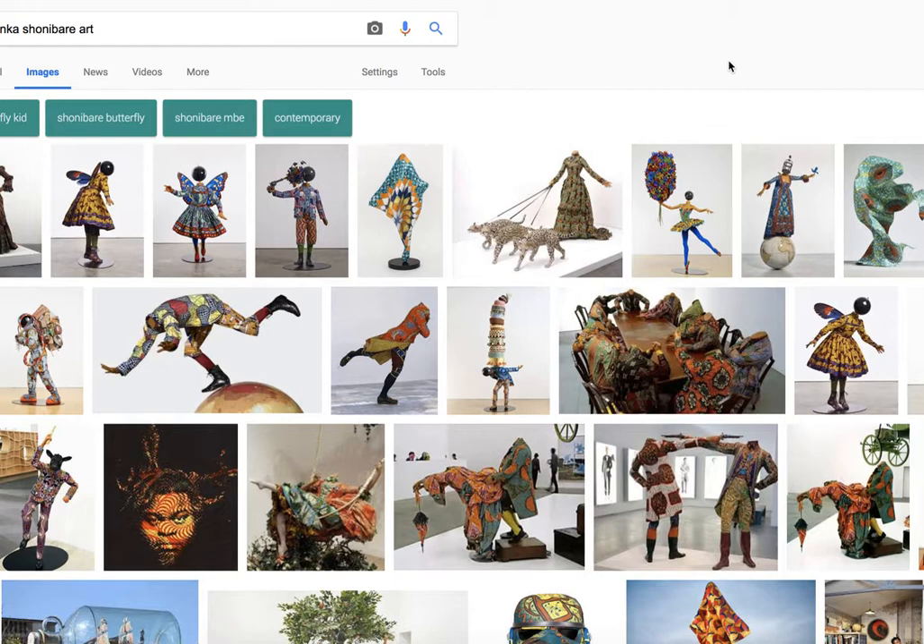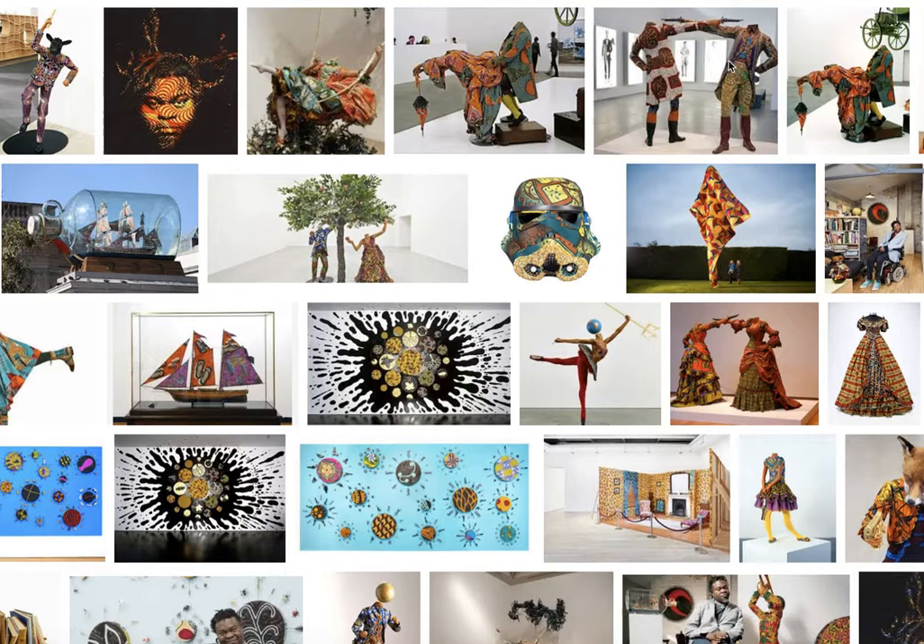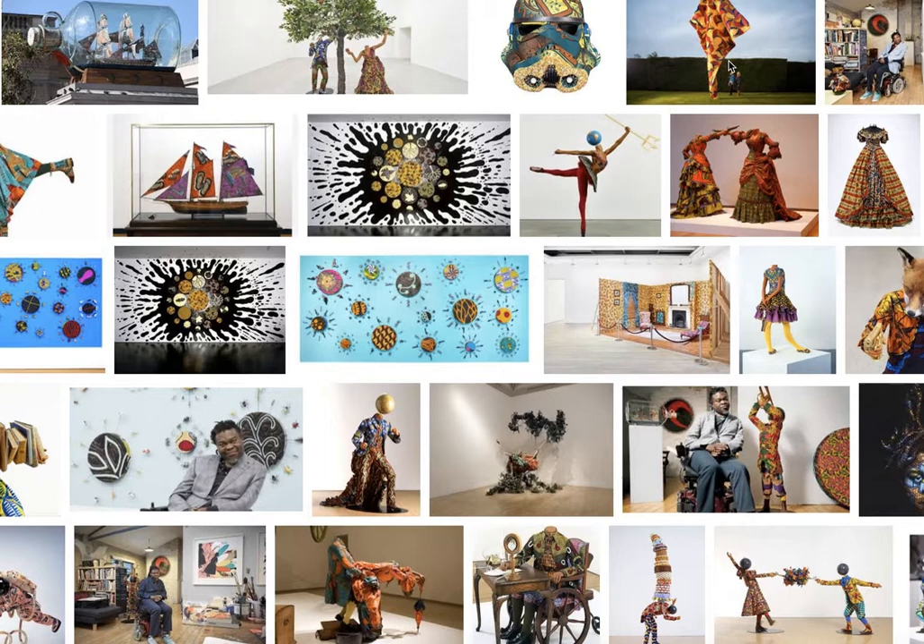However, it turns out, once he did some research, that the fabric was connected to colonialism — when Africa was colonized. The fabric he uses is a kind of boutique, thick, very colorful material. It was made by the Dutch for the Indonesian market. They had a lot of it, so they sold a bunch in Africa for pretty cheap, and it became a staple there. So something people often traditionally think of as African isn't even African in origin.